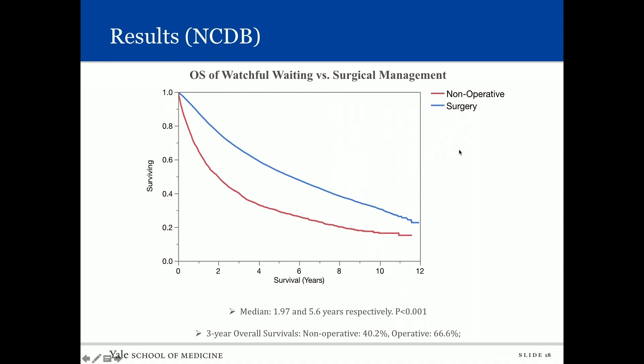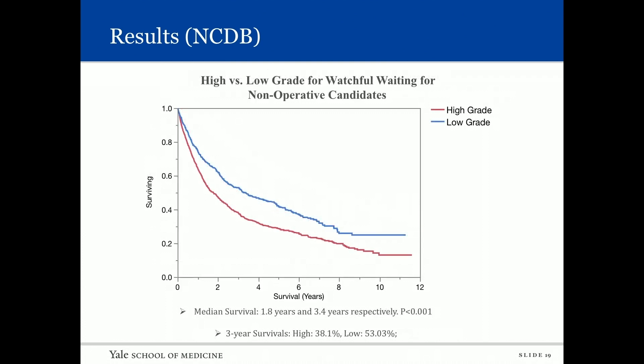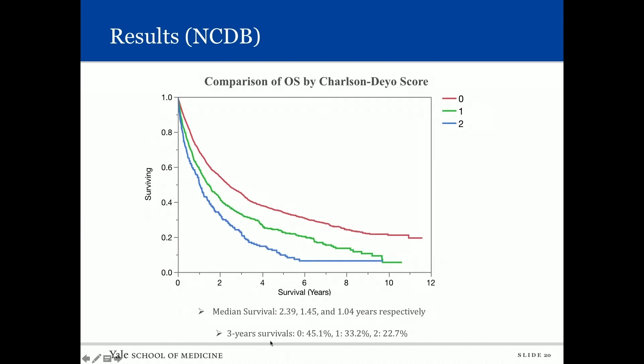Similar to the SEER database, median survival for those who did not have surgery was two years versus 5.6 years for those who received surgery. Three-year overall survival was 40.2 percent for non-operative and 66.6 percent for operative patients. In subset analysis, low-grade disease had a median survival of 3.4 years versus 1.8 years for high-grade. Three-year survival was 53 percent for low grade and 38 percent for high grade. Increasing Charlson comorbidity score was associated with decreasing survivability.